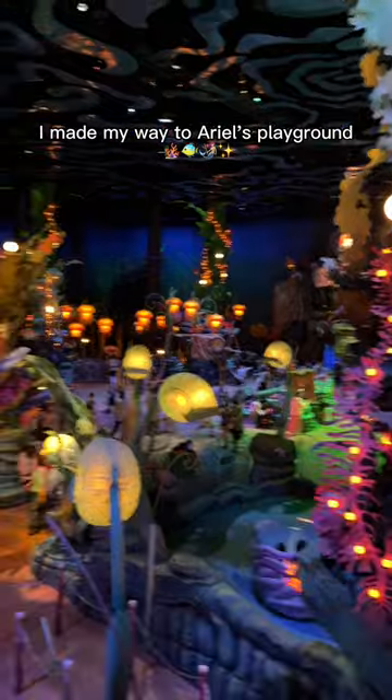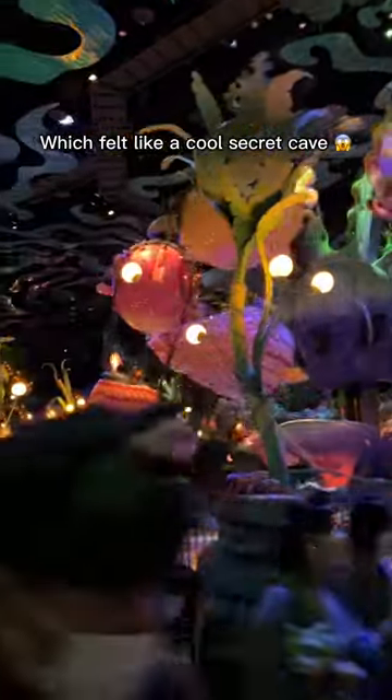And oh my gosh, I made my way to Ariel's playground which felt like a cool secret cave! I got an $8 Mickey pizza. How cute is it?